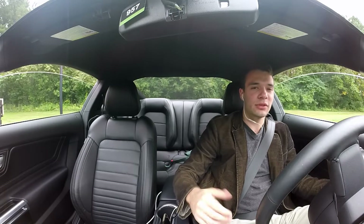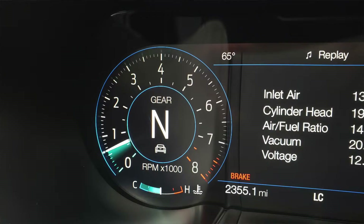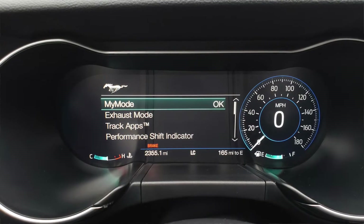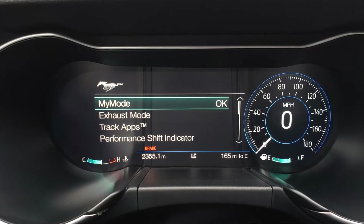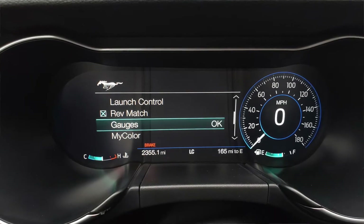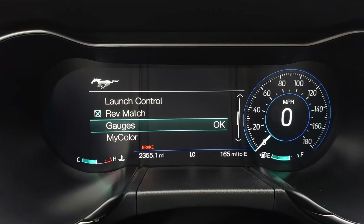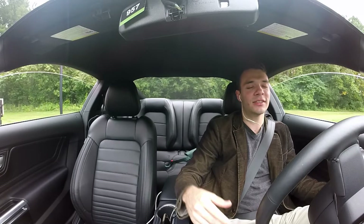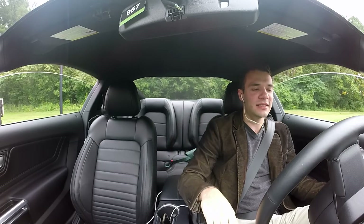It's very customizable, displaying various information such as your navigation and your trip. Pressing the Mustang — or pony — button on the steering wheel brings up a new screen where you can configure your active exhaust. And oh my God, the exhaust sounds so incredible. That's a side note, but we will definitely get more into that later.